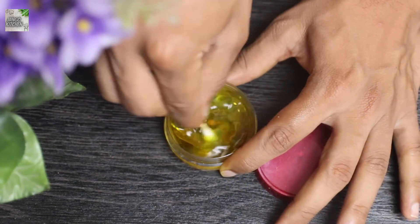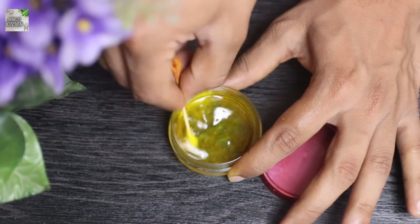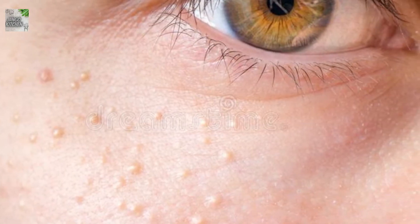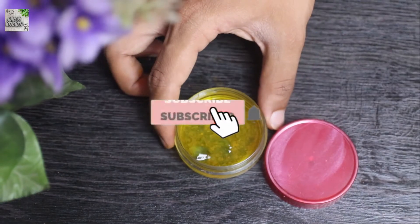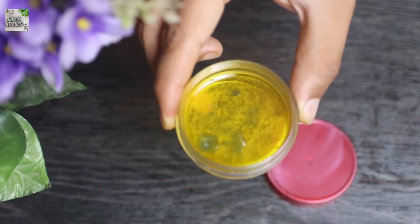Hey guys, in this video I'm going to tell you how you get rid of tiny bumps on your skin in such an amazing way. Milia are small white bumps that appear on the skin. They are usually grouped together on the nose, cheeks, and chin, though they may appear everywhere. In this video I want to show you how you get rid of tiny bumps in just a few days at home.